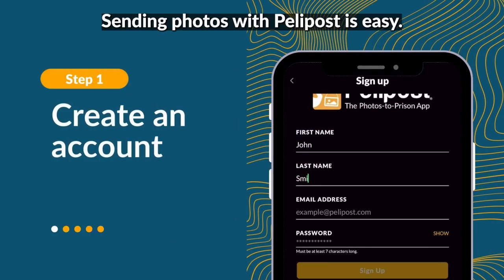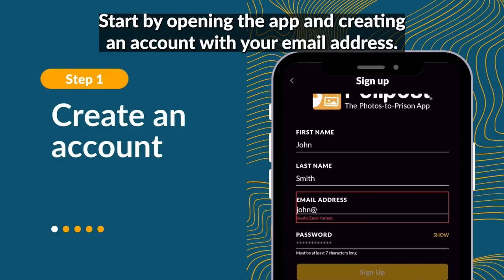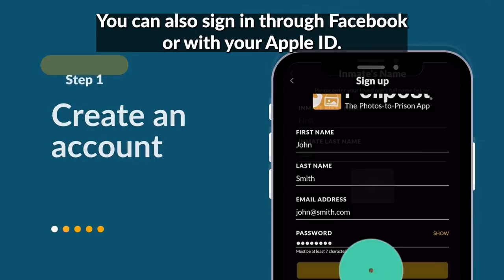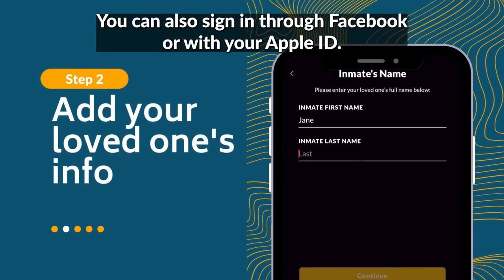Sending photos with Pellipost is easy. Start by opening the app and creating an account with your email address. You can also sign in through Facebook or with your Apple ID.